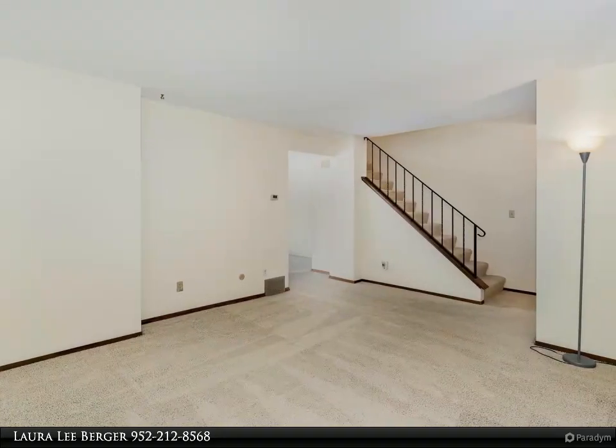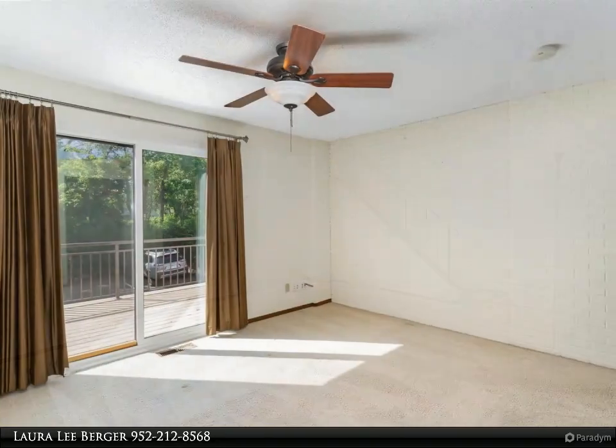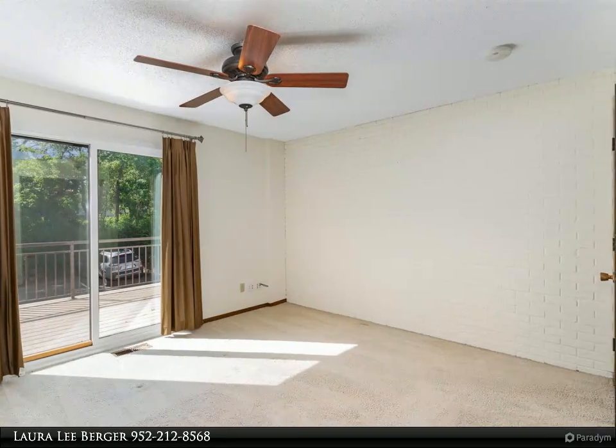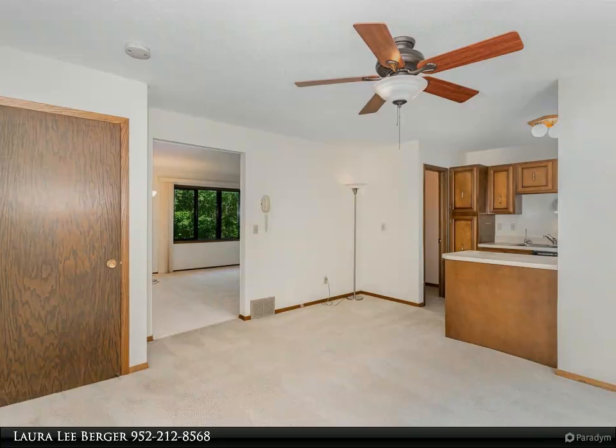The lower level is complete with a mechanical room, laundry area, and ample space for a home gym or storage. The main floor boasts a bright living room with views of the woods, a dining room, and a well-equipped kitchen.